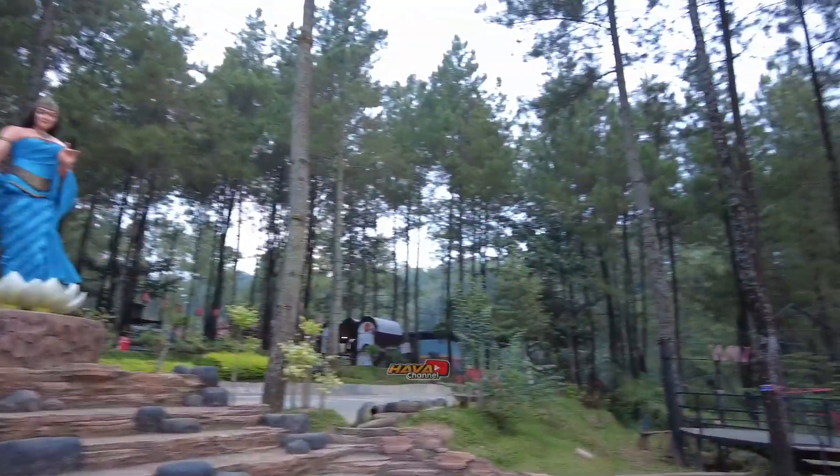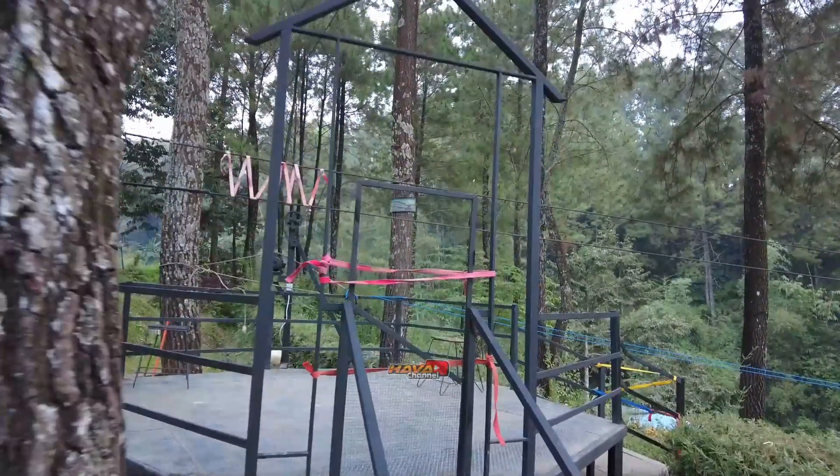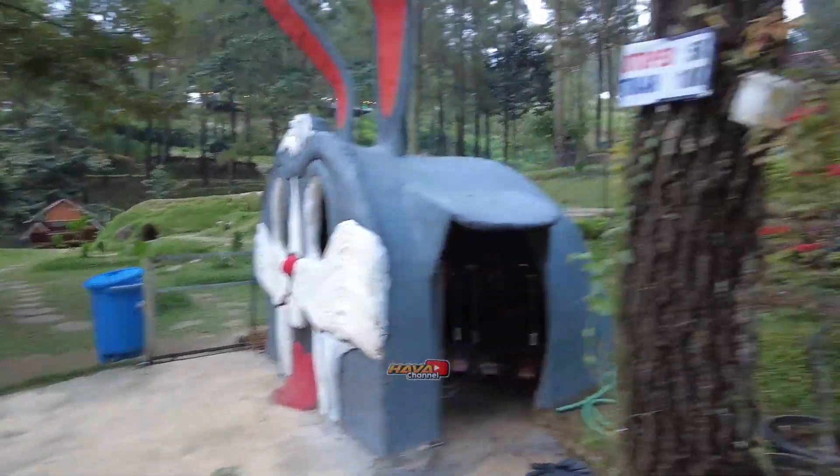Dan sebelah sini ada flying fox teman-teman ya, ini sepertinya khusus anak-anak juga. Nggak tahu ini masih beroperasi atau belum, kelihatannya ini ditutup ya pintunya, mungkin sudah tidak beroperasi. Ini adalah pintu masuk ke taman kelinci teman-teman ya.